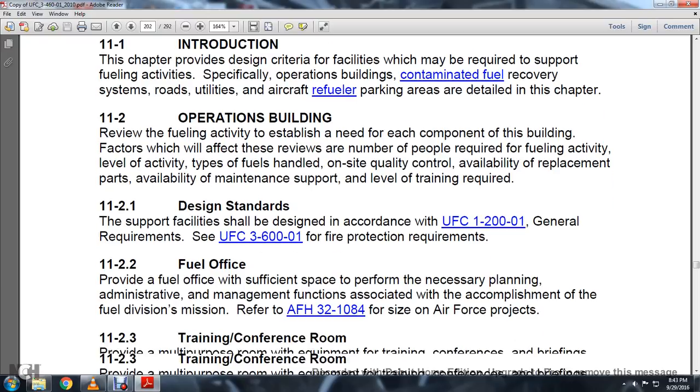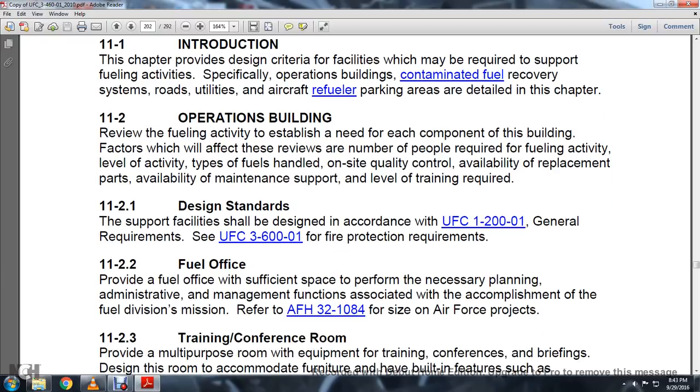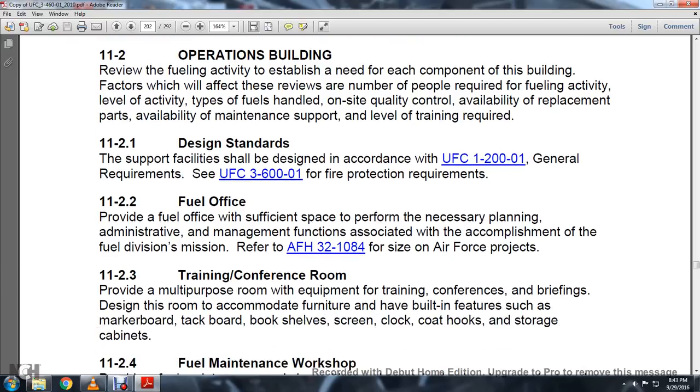11-2, Fuel Office. Provide sufficient space to perform the necessary planning and administrative management functions associated with the accomplishment of the fuel division mission. Refer to AFH-32-1084 for the size of Air Force projects.